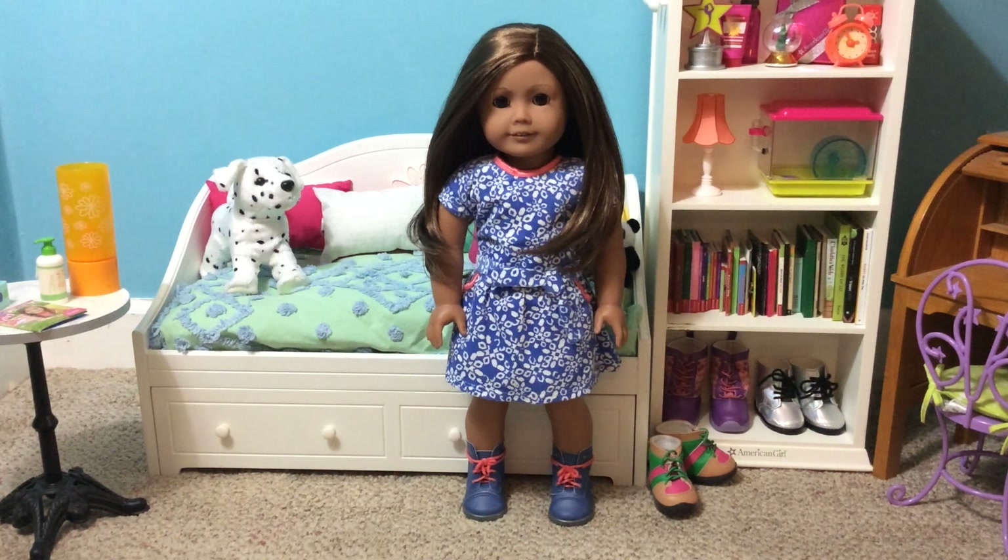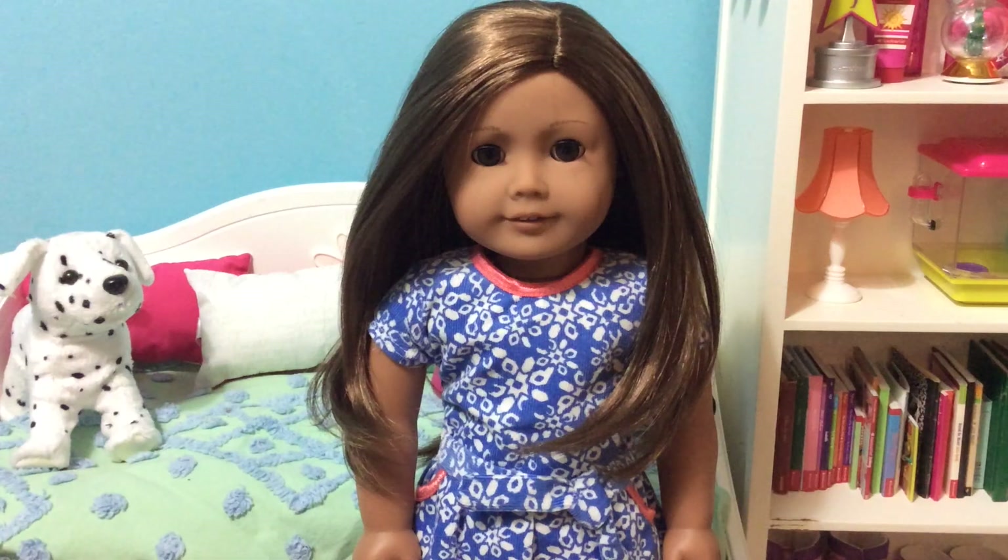Hi everyone! Today I'm going to be reviewing Truly Me number 29. In my collection her name is Ren, but for the video purpose I'm going to be referring to her as her number. Let's get a closer look at her beautiful face. I'm going to go over her general features first and then get into more detail.